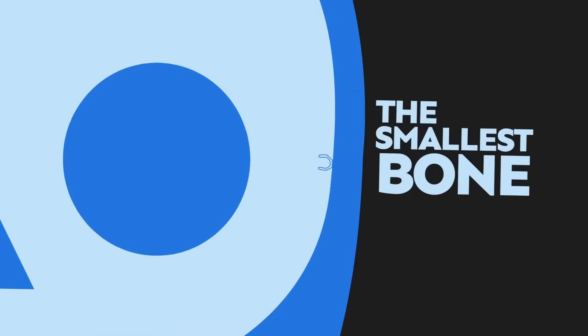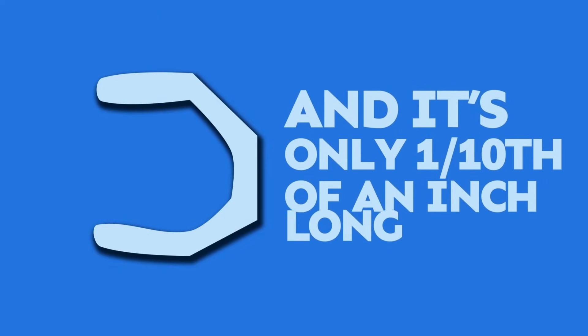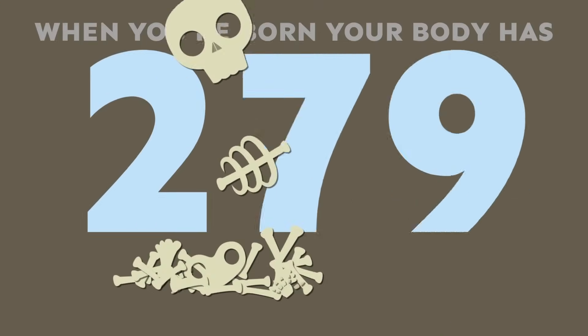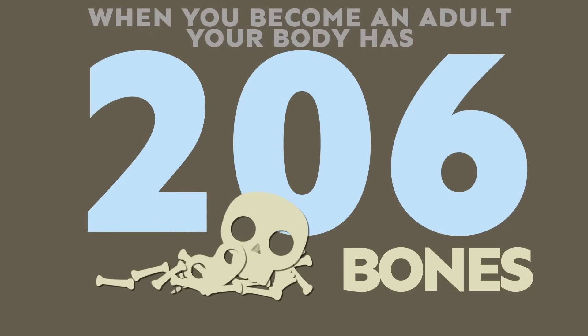The smallest bone in the human body is called the stirrup, and it's only one-tenth of an inch long. When you're born, your body has 300 bones, but when you become an adult, you only have 206!